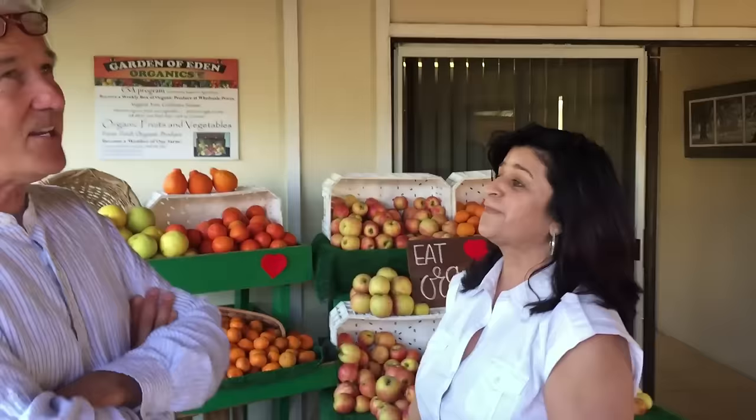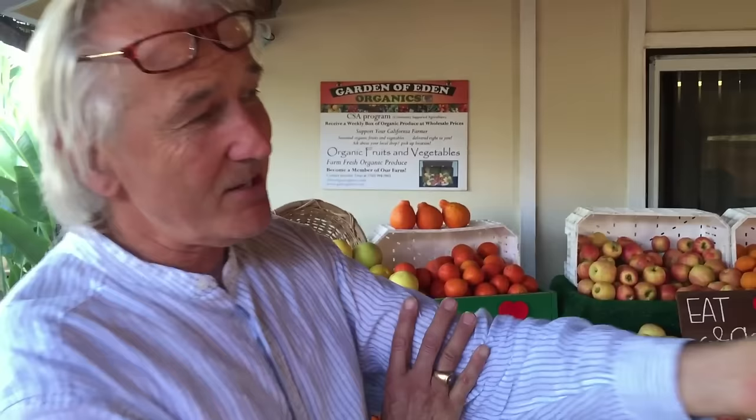It keeps flies away. I can testify — I haven't seen a fly since I've been here. Anytime there's food, there's flies. There are bare cut apples over there and a lot of sweet produce here. Nothing.